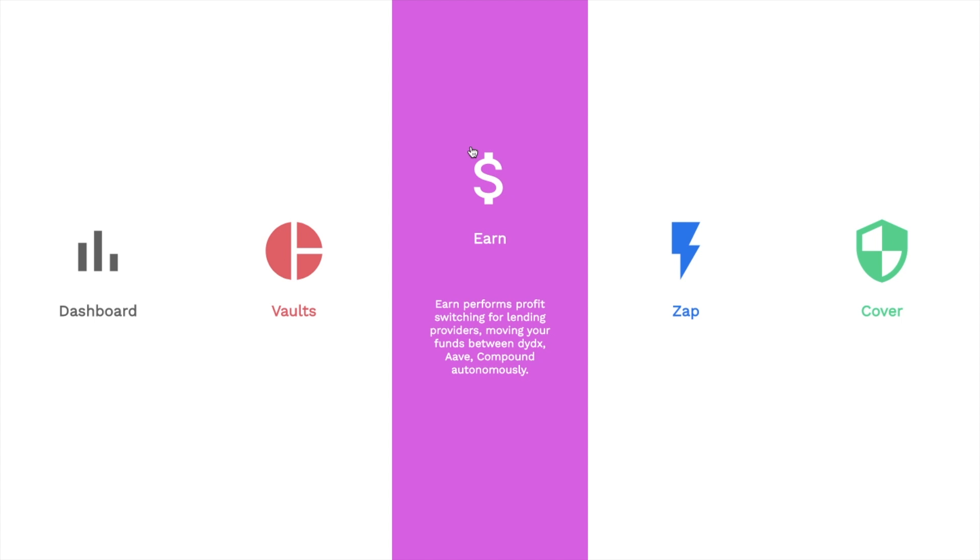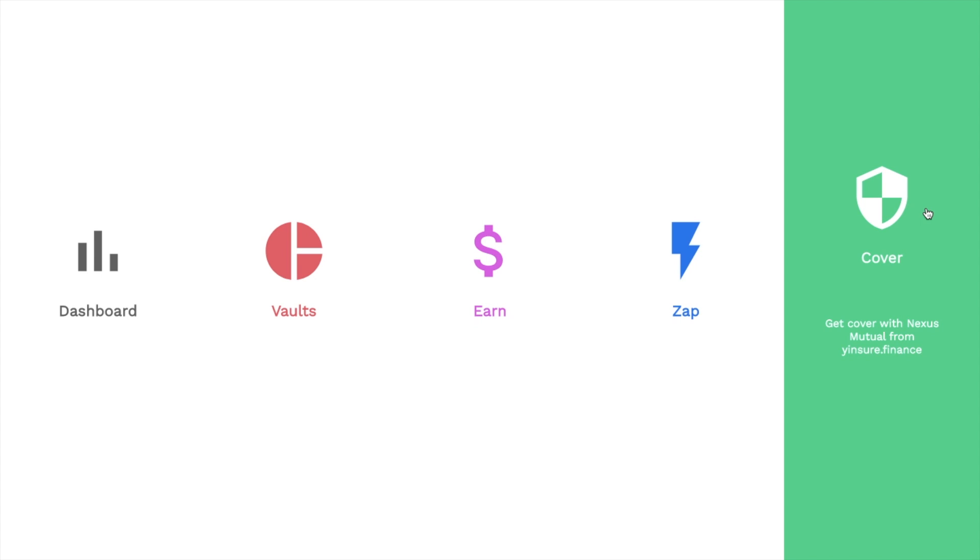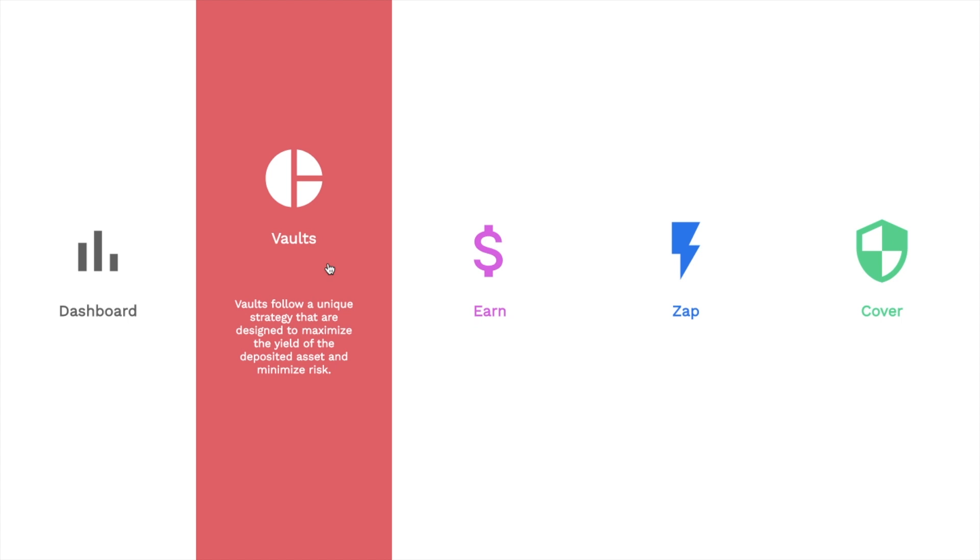Firstly, there's Earn, where you can deposit and automatically earn the best interest rates possible. Zap is an access point for Zapperfi, where you can zap directly into or out of curve pools from the base assets. They have Cover that provides insurance against smart contract risks, underwritten by Nexus Mutual. And finally, there's Vaults, where you can deposit and automatically use advanced strategies for higher risk and return.